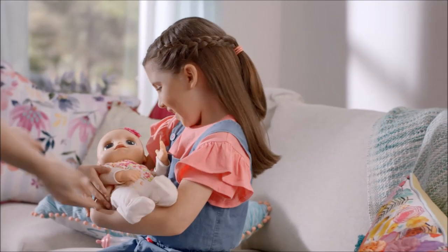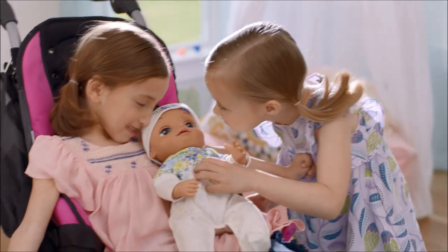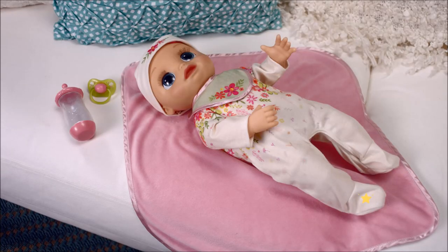Have fun exploring all the ways that Real As Can Be Baby responds to your voice and touch. She has several activation points that trigger responses. They are on her right foot, belly, left hand, and mouth.